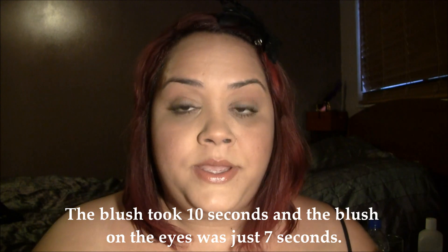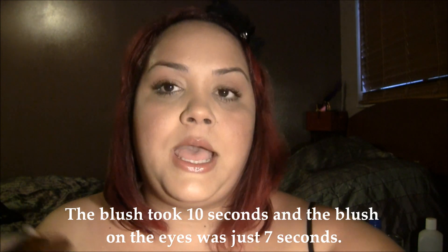So my next tip is doing blush — if you want to. This is a totally optional situation, but it's going to give a better look to your makeup. Just a little bit of blush on both sides. And for that person that says, 'I don't know how to do eyeshadow, it's so easy for you because you're a makeup artist' — well, check this out. My blush, my eyes. Voilà!